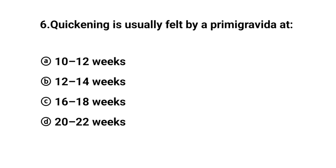Q6. Quickening is usually felt by a primigravida at? The right answer is option C: 16 to 18 weeks.